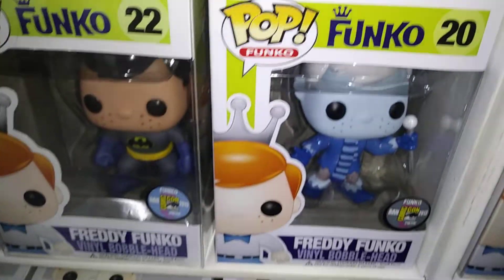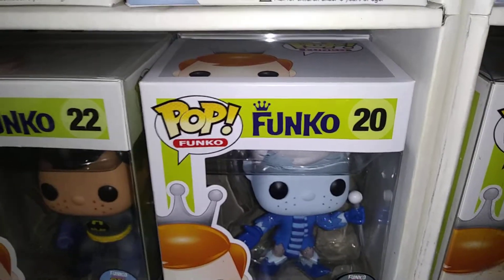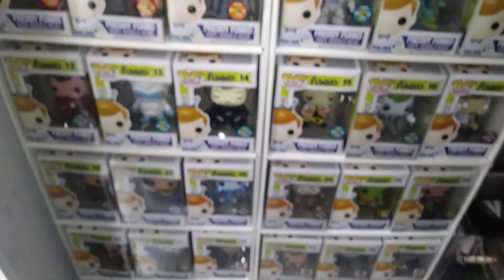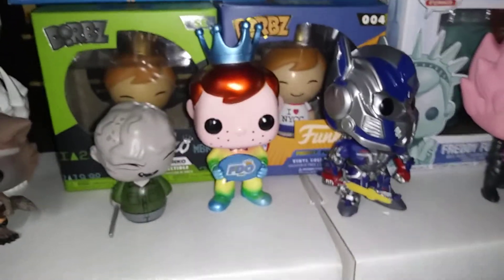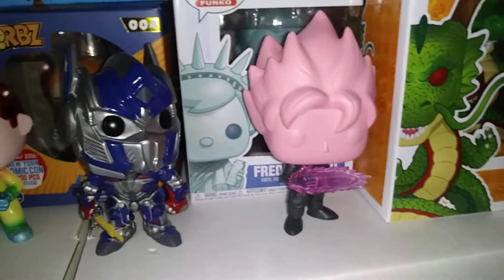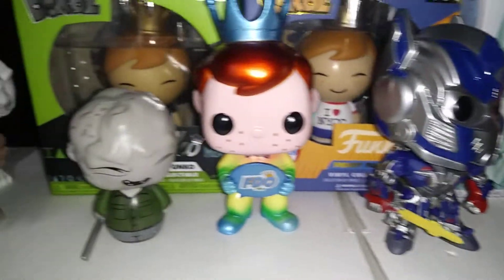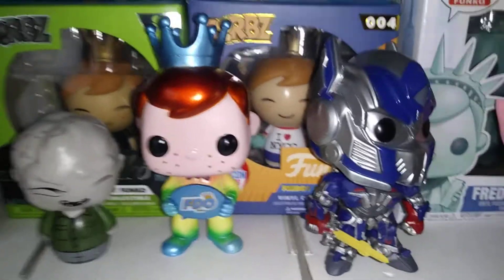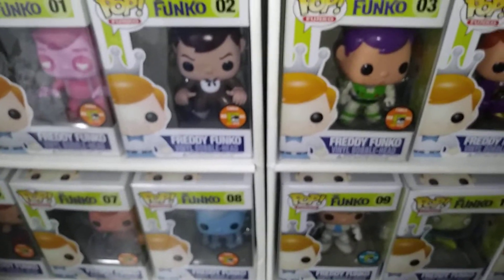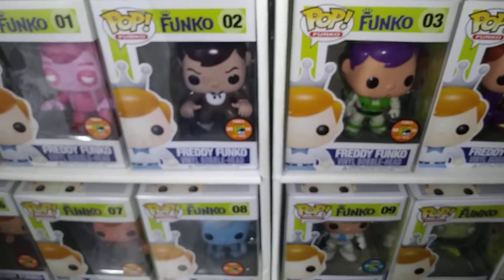So yeah, here's a quick update of my Freddy pops. Sorry if the quality is low — just doing a quick video. As you can see it's a lot — over 60 in here, who knows, maybe more. A lot of them are behind but this is the main group. I also have Freddy Dorps that I didn't put out. One day I'll do it — I have too many pops. If you guys like this video, share, like, subscribe and follow for more. I'm going to try to do more collection videos. Thanks for watching, peace.